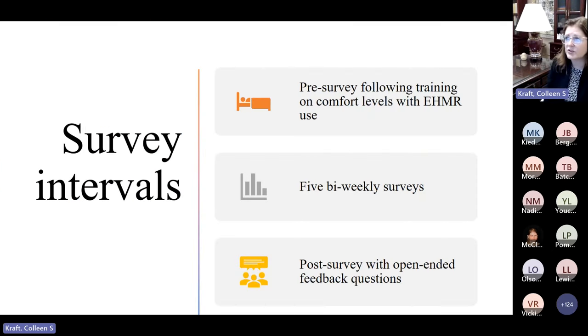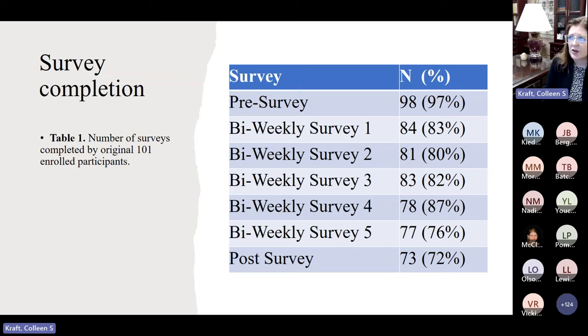We had a pre-survey on comfort, and I'm going to show our pre and post survey data. We did five bi-weekly surveys and then open-ended feedback questions. We had pretty good retention — we ended up having 101 enrolled participants, 73 of whom finished. Our post-survey reached about 72% of our initial enrollment, and we are very grateful for the interest and enthusiasm of our participants. Because they were all co-located on a unit, it was easier for us to remind them to take these surveys.